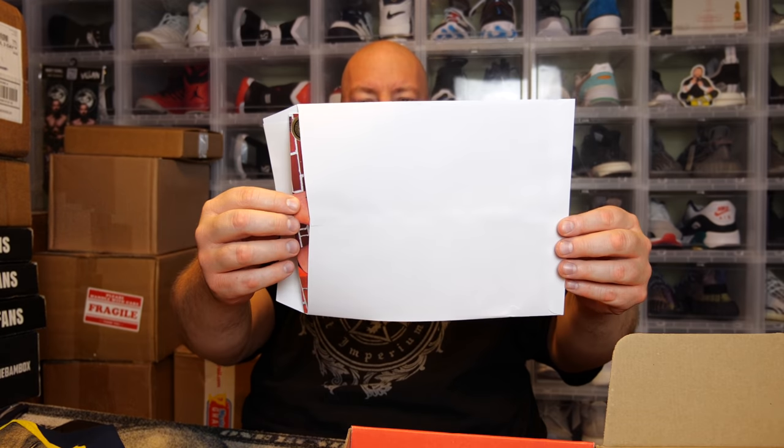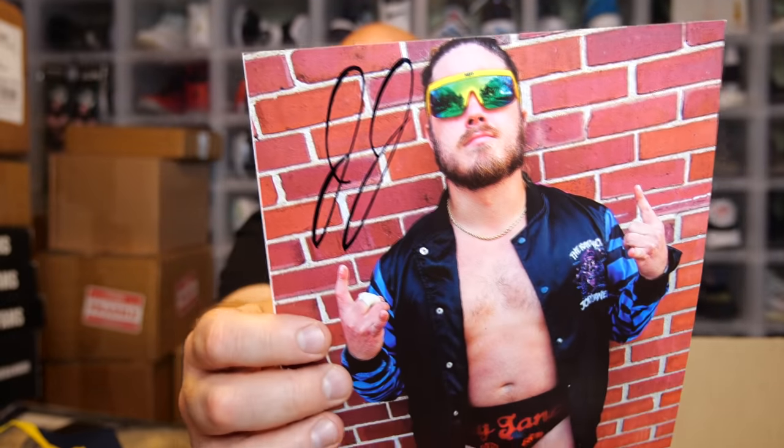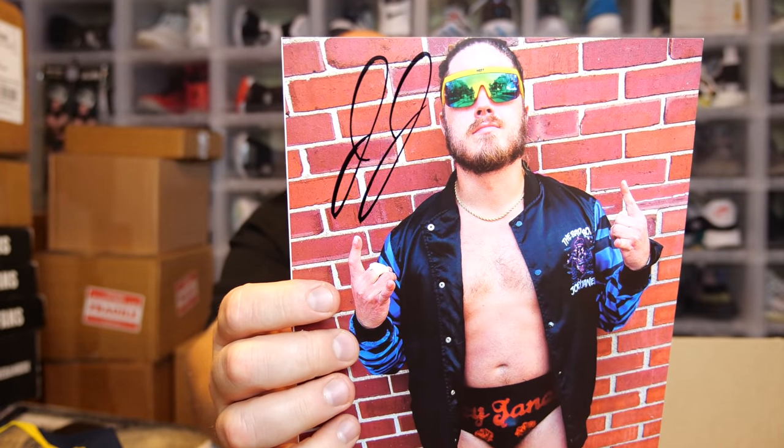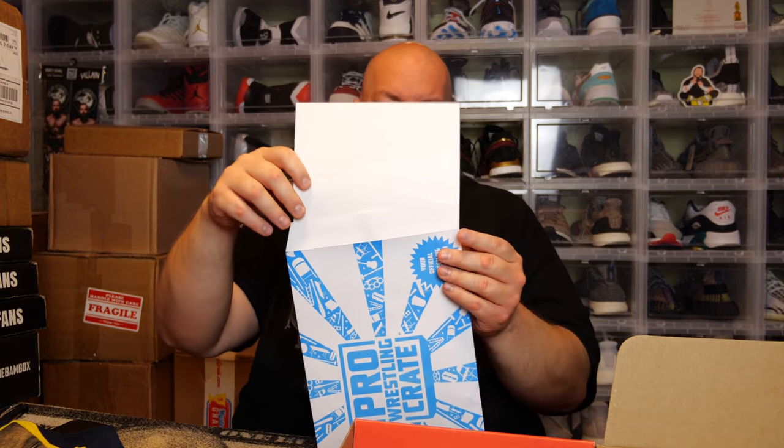All we have left now is the autograph — fingers crossed, who's it going to be? We got Joey Janela — Bad Boy Joey Janela! That's pretty cool, I actually don't have his autograph. His autograph just looks like 'JJ' — not the most intricate autograph, but we have Joey Janela's autograph on an 8x10. I'm a huge autograph collector, so a lot of my autographs I keep in my personal collection. This picture is a little damaged but you can't really see it due to the dark colors, so it'll go in my own collection.